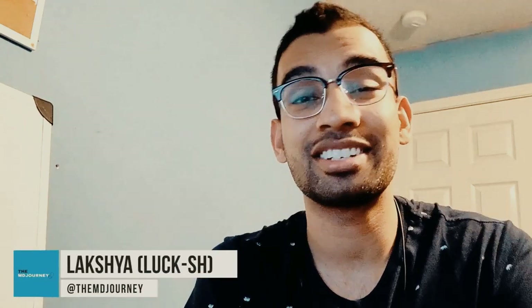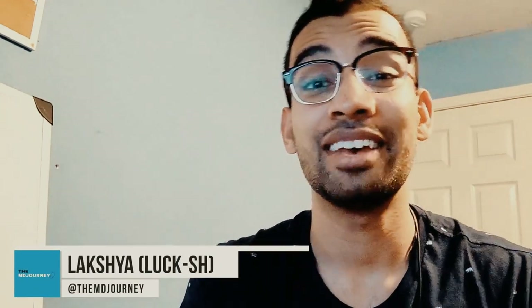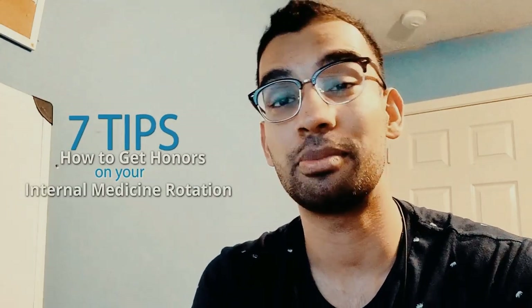I'm Laksh from MD Journey, helping you succeed on your medical journey with less stress. I'm a fourth-year medical student going into internal medicine, so it makes sense this is my very first video on tips for a specific rotation. In this video I'm going to give you my top seven tips on how to do well on your internal medicine rotation as well as the shelf exam.